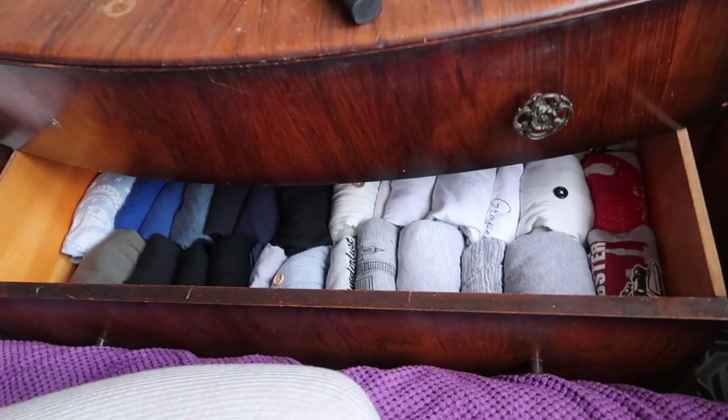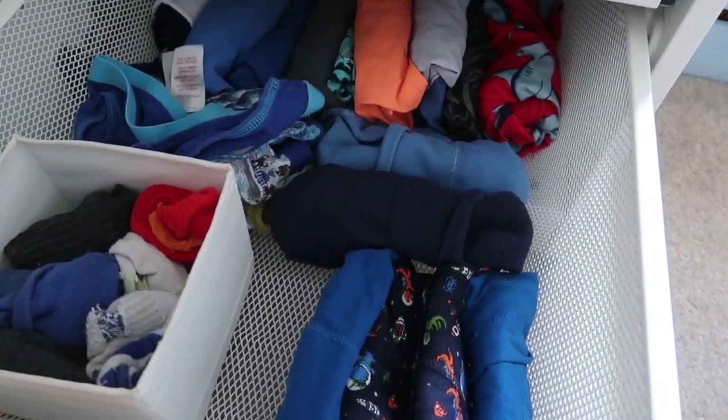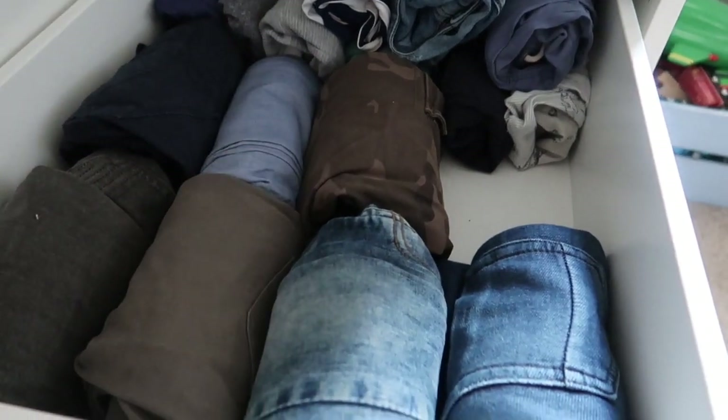I thought I would show you as well that I Marie Kondo'd my stuff. Look at this drawer — I folded it all nicely and it fits so much better in there. And I did it in the kids' bedrooms. So this is Leo's. He's messed his pants up — swimming stuff, socks, pants. Jeans, shorts. Just fits it in so much nicer.